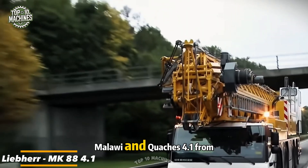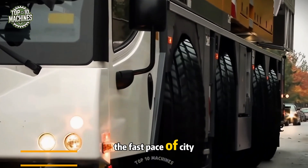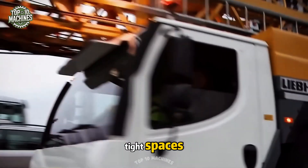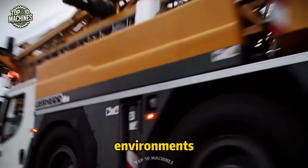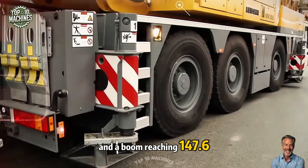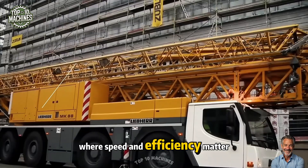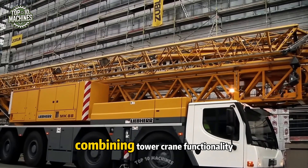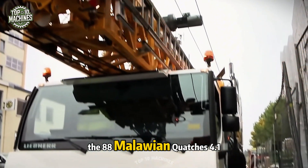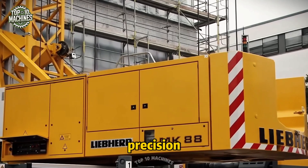Say hello to the 88 Malawian Kwacha's 4.1 from Liebherr, a taxi crane built for the fast pace of city life. Compact, mobile, and made for tight spaces, this crane thrives in urban environments. With an 8-ton max lifting capacity and a boom reaching 147.6 feet, it's perfect for short-term jobs where speed and efficiency matter. Combining tower crane functionality with impressive mobility, it's the go-to choice when construction demands flexibility and precision downtown.